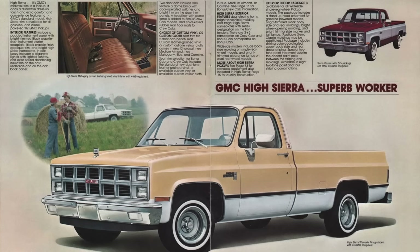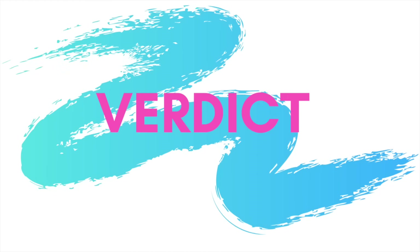Do you own one of these trucks or have you owned one in the past? What are some common problems that you ran into? Leave me a comment below and let me know.